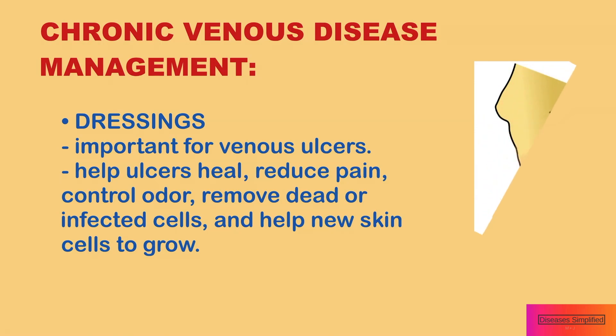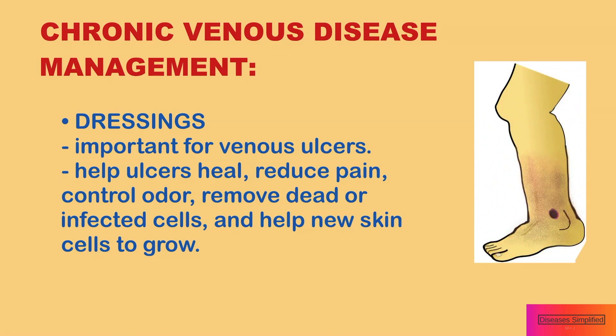Dressings are important for venous ulcers. Dressings help ulcers heal, reduce pain, control odor, remove dead or infected skin cells, and help new skin cells to grow.